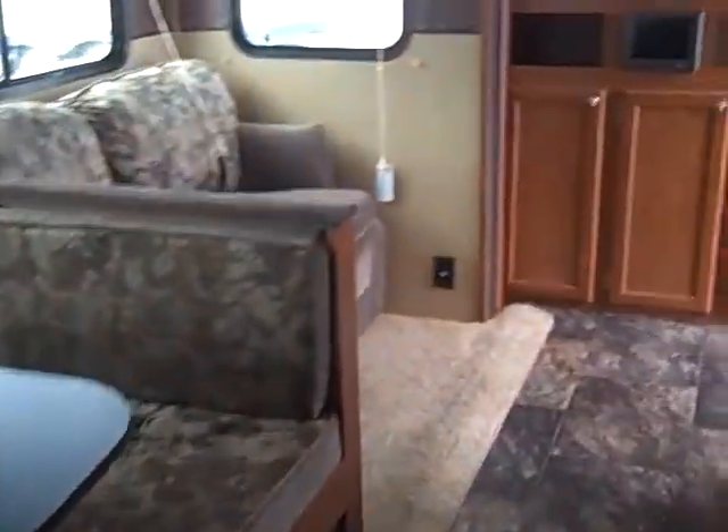If you have any questions on this camper, give me a call — Andy Johnson at Bullion RV. You can reach me at 218-391-2639. Thanks for watching and stay tuned!